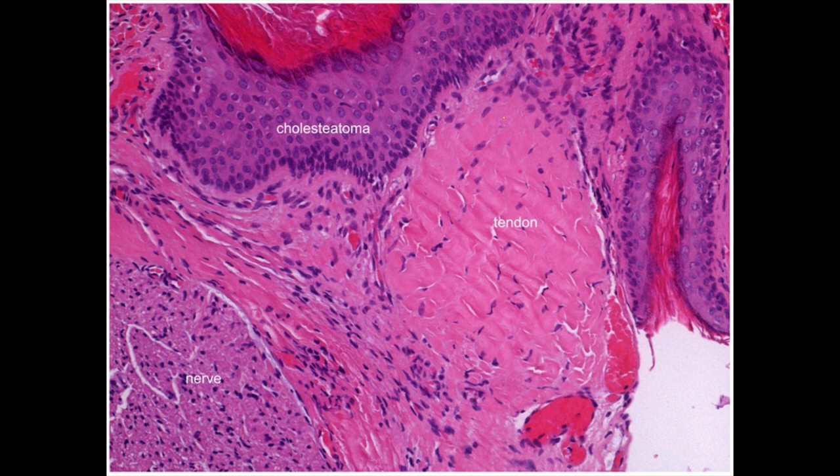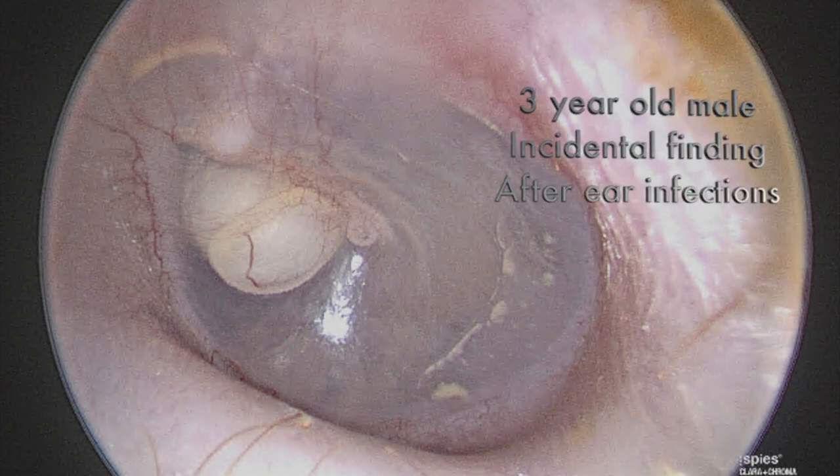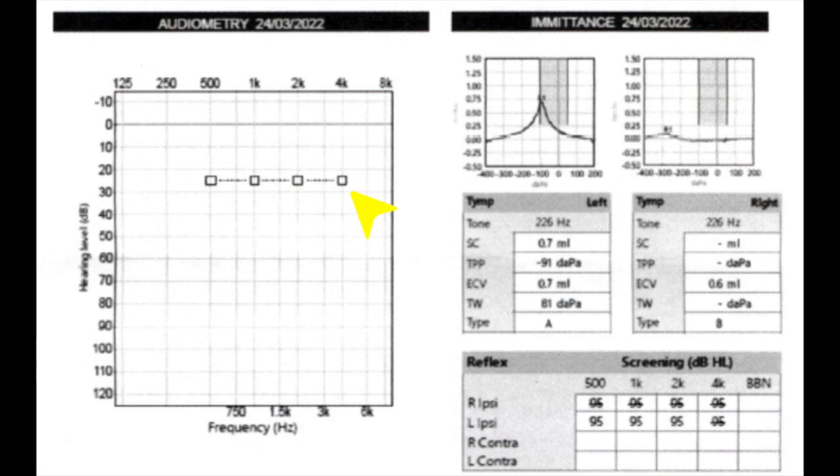An H&E section from this series shows quite clearly the cholesteatoma attached quite densely to the tendon of the tensor tympani. Here I present a three-year-old male with an incidental finding after ear infections in the anterosuperior quadrant. The audiogram shows relatively normal hearing with a relatively flat tympanogram.